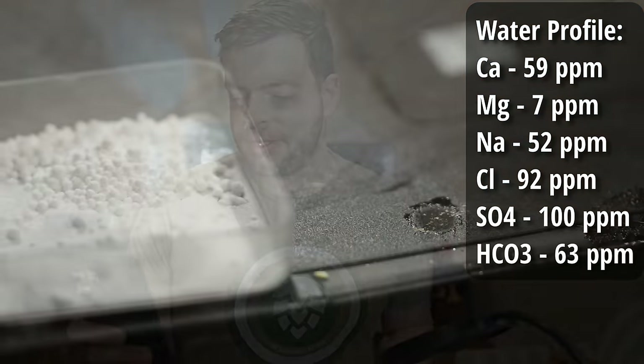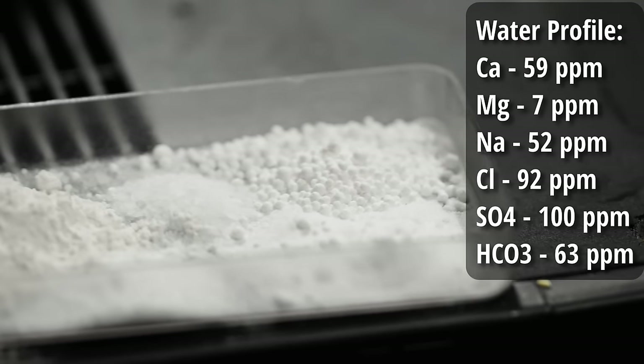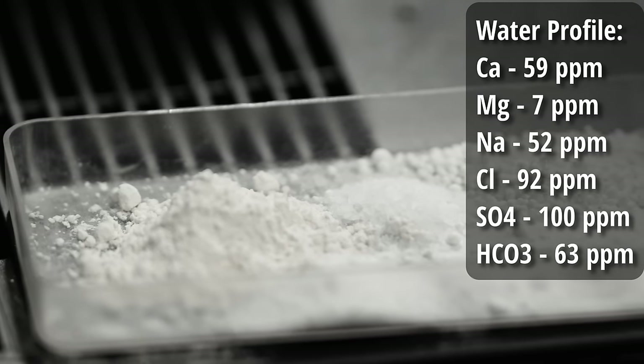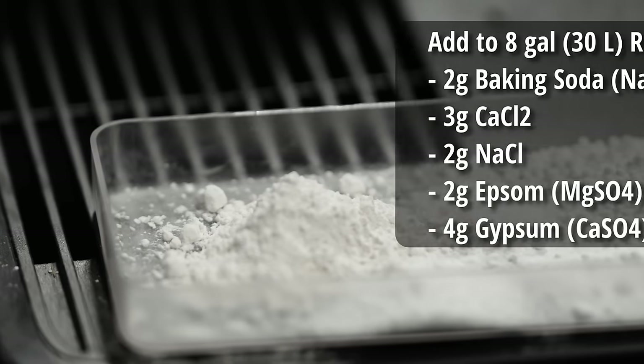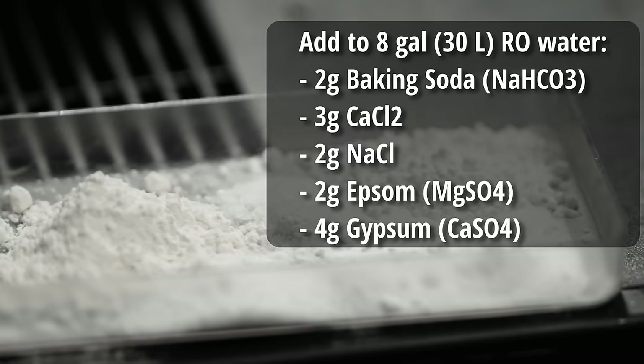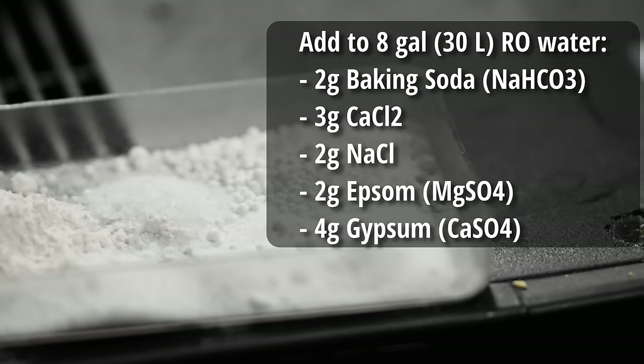For the water profile — normally when making a pilsner you want very soft, low-mineral water. The Czechs figured that out long ago. However, Belgian pilsners traditionally have a harder water profile. So the target is: 59 ppm calcium, 7 ppm magnesium, 52 ppm sodium, 92 ppm chloride, 100 ppm sulfate, and 63 ppm bicarbonate. Starting with 8 gallons of reverse osmosis water, we add 2 grams baking soda, 3 grams calcium chloride, 2 grams canning salt, 2 grams Epsom salt, and 4 grams gypsum.